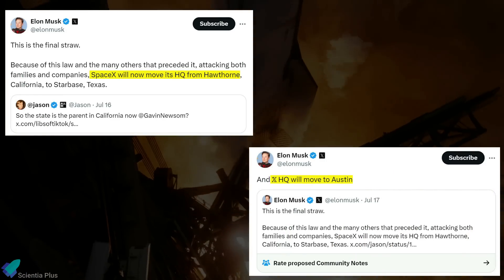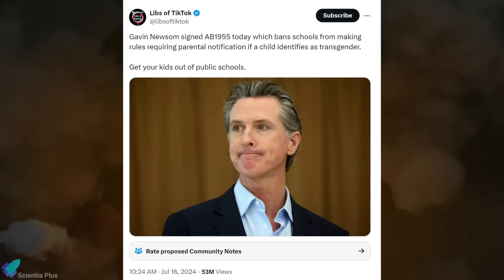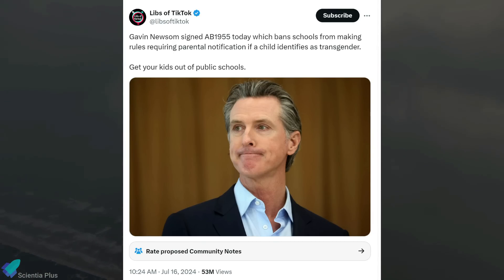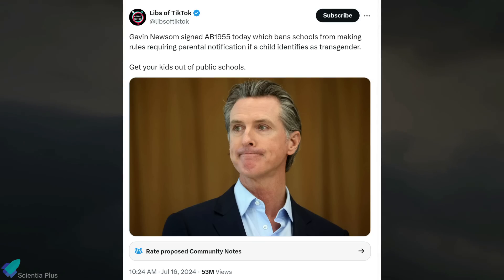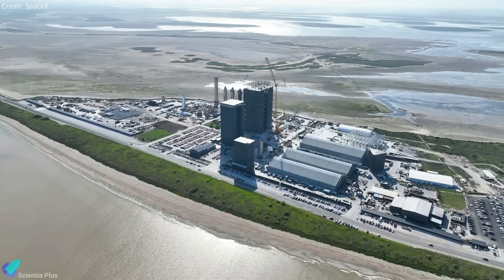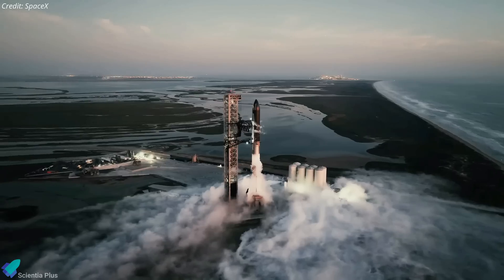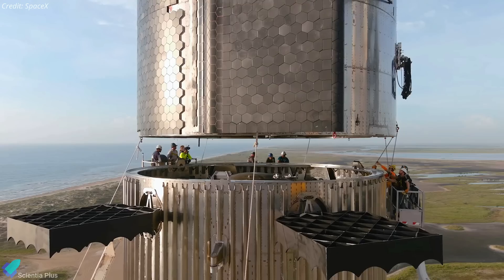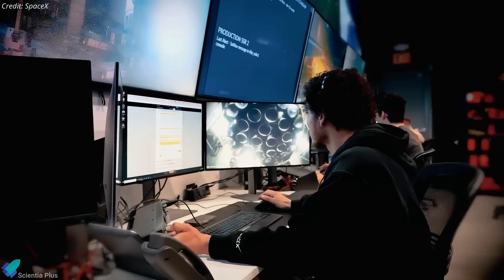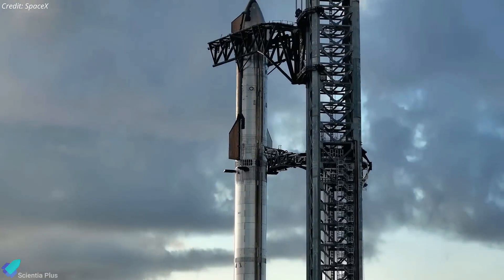Elon Musk recently announced plans to move the headquarters of SpaceX and social media platform X to Texas from California. He cited a new California law signed by Governor Gavin Newsom — barring school districts from requiring staff to notify parents of their child's gender identity change — as the final straw forcing the move. SpaceX's main office will move to Starbase while X will relocate to Austin. This move is expected to provide significant benefits for the Starship program through closer proximity to the launch site, streamlined logistics, and access to a larger talent pool in Texas.